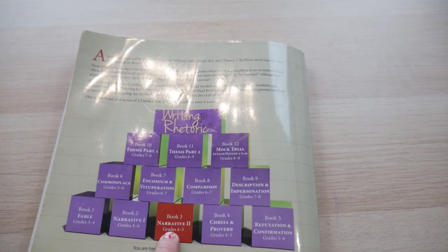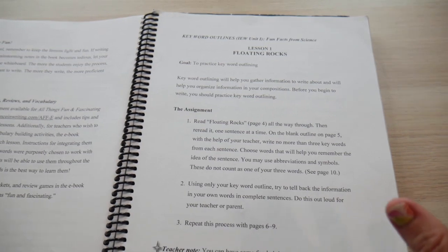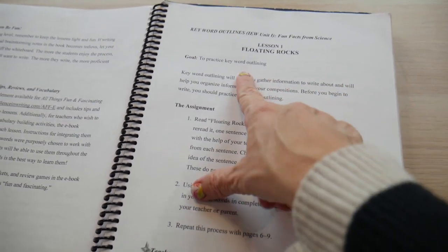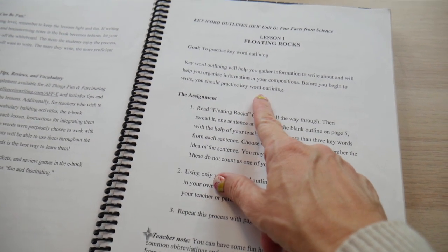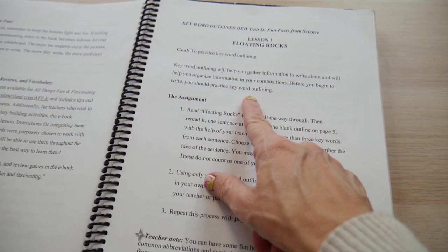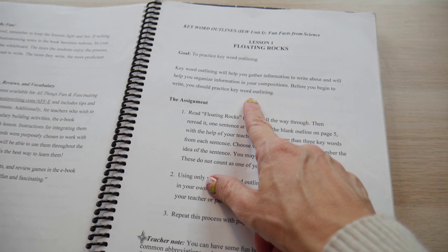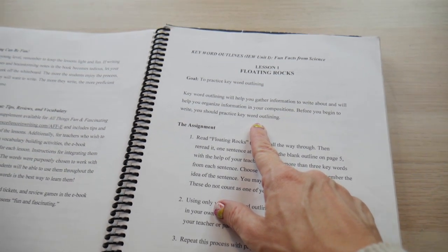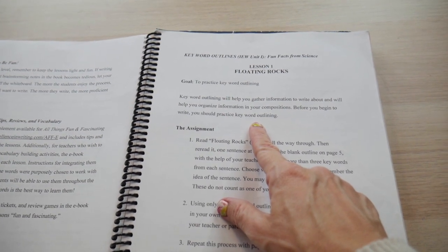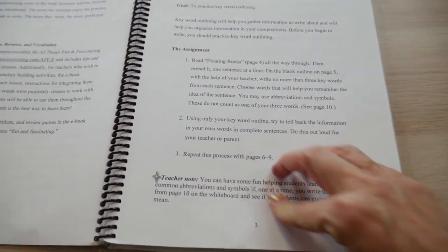Now let's look at IEW. This one's written in since my son used it. Lesson one: they give you your goals and introduce the keyword outline. Writing and Rhetoric does not teach the keyword outline — I think this is strictly an IEW approach. You read through a passage, pick three big words, and you can add pictures or abbreviations, but a maximum of three full words per line in the keyword outline.